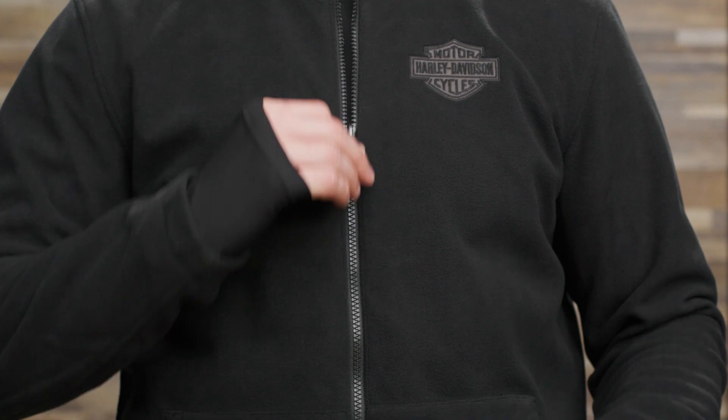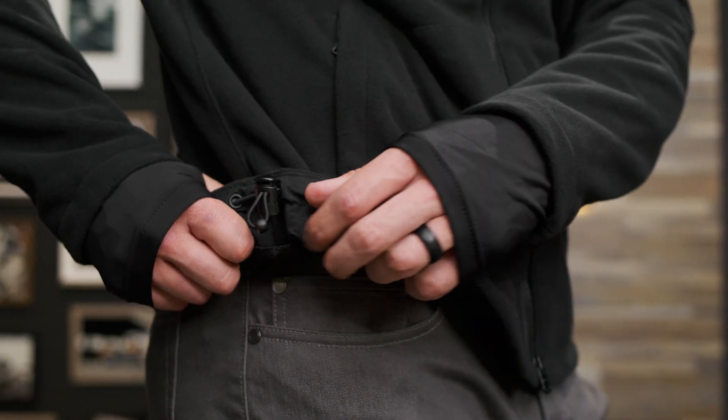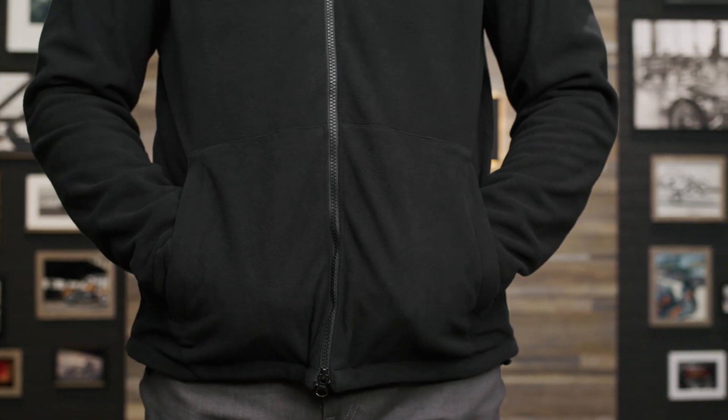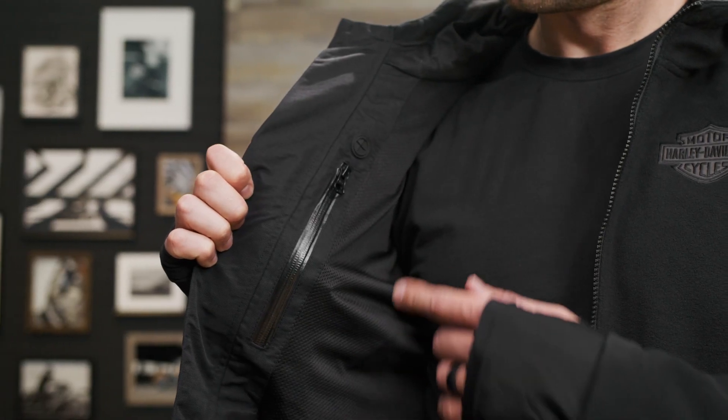You can be nice and snug inside thanks to the thumb holes on the cuffs, a zippered front, and the adjustable waist and hood. Personal items can be put into either the two hand warmer pockets or the interior pocket that also has a rubber media port.